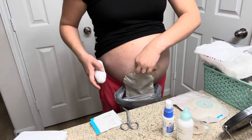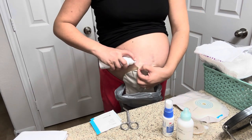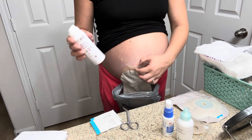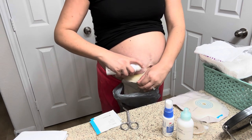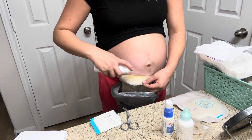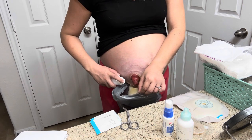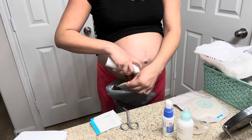I'm just going to pull up on the little strip here. I love this adhesive remover spray because I feel like it just gently lifts the bag away from my skin and doesn't hurt as much as using the strips, in my opinion.